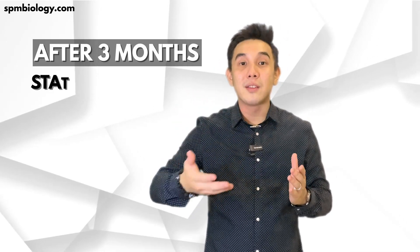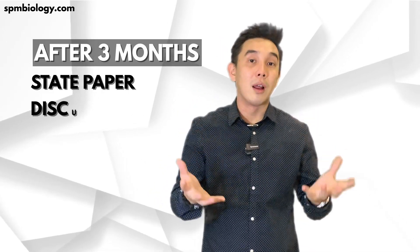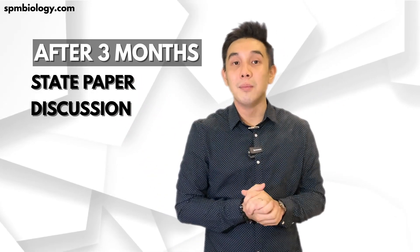Right after the 3 months, we will start attempting State Trial Papers — meaning soalan percubaan dari negeri-negeri di Malaysia.